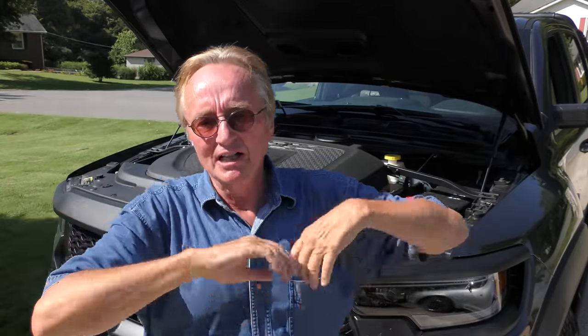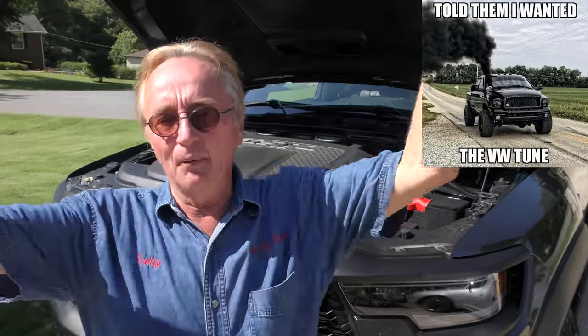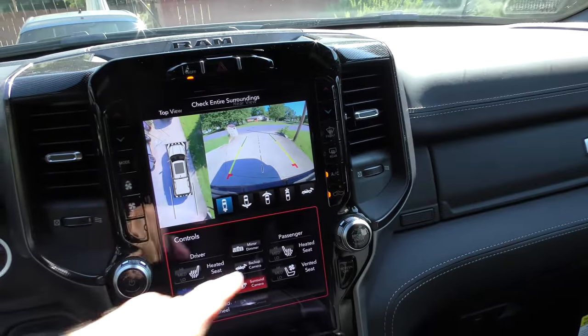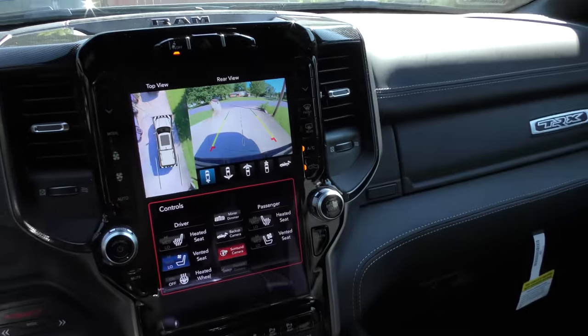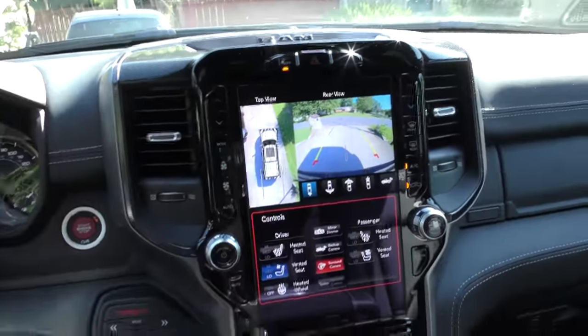Be prepared to spend money on gas if you want one of these beasts. Realize one thing: this may be the last of the dinosaurs — the last of the great V8 with superchargers, 702 horsepower. They're not making that many of them, and in the future they probably won't allow people to build things with gas mileage like that. But if you want the last of the dinosaurs, and to be the last on your block to have the beast, you might think about buying one of these things.